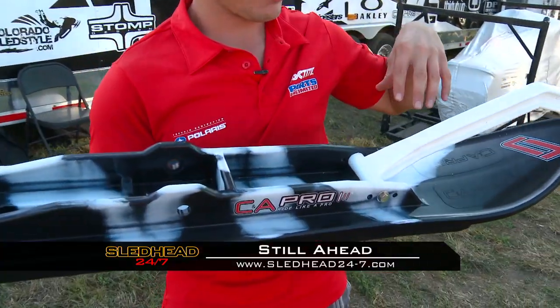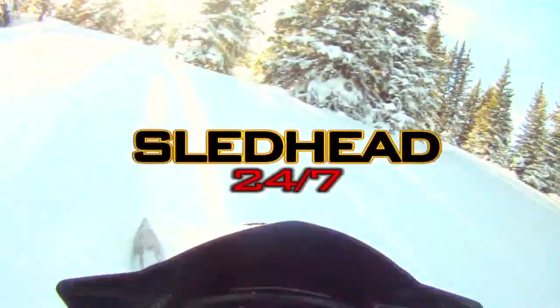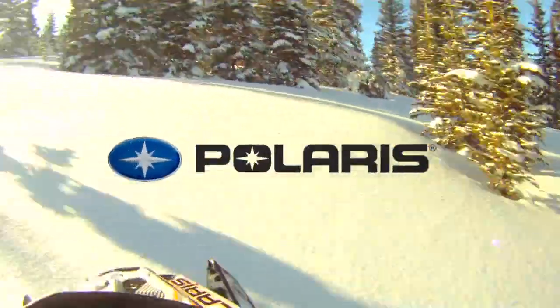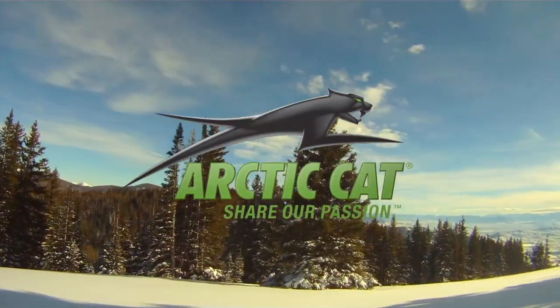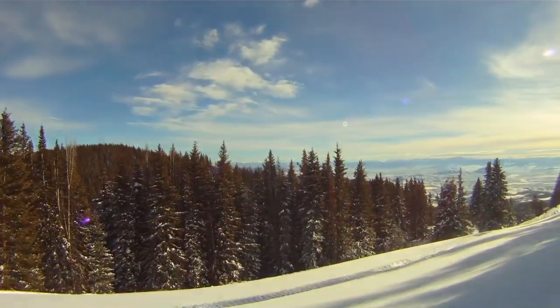Still ahead: three riders, but only one winner. Snowcross champion Tucker Hibbert awards the winner of the Speedworks SledX build. We'll show you what's new for 2012 as we hear from the best racers on snow. Sledhead 24-7 is brought to you by Amsoil, the first in synthetics; by Polaris, terrain domination; by Arctic Cat, share our passion; and by Ski-Doo, better rides, better riders.